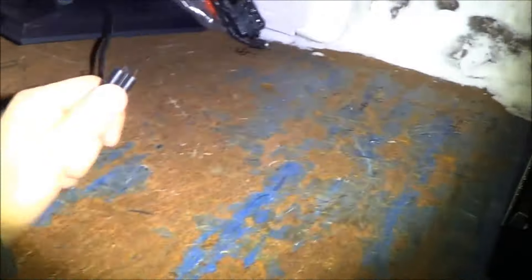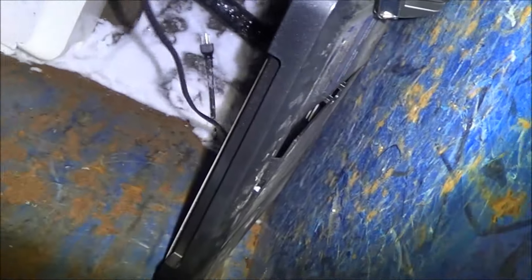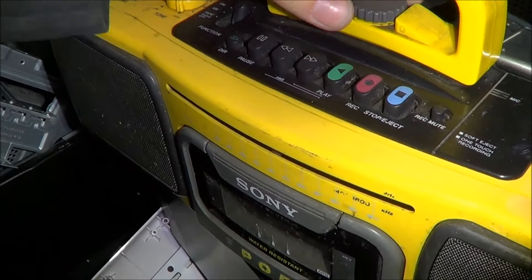It's just a bunch of junk that doesn't work. It is absolutely freezing. This is actually priced worth a couple bucks. Might be worth a couple bucks, I don't know.